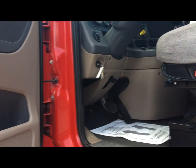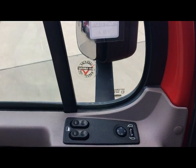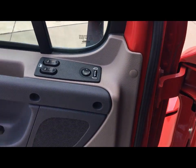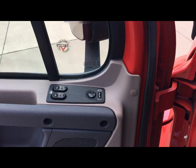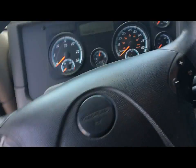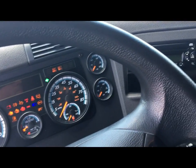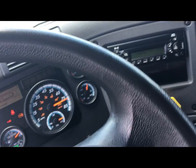We'll take a look inside here. You'll see we've got power mirrors and power windows. Looking at the dash, you'll see we've got full dual instrumentation. This particular model has 450,000 miles.